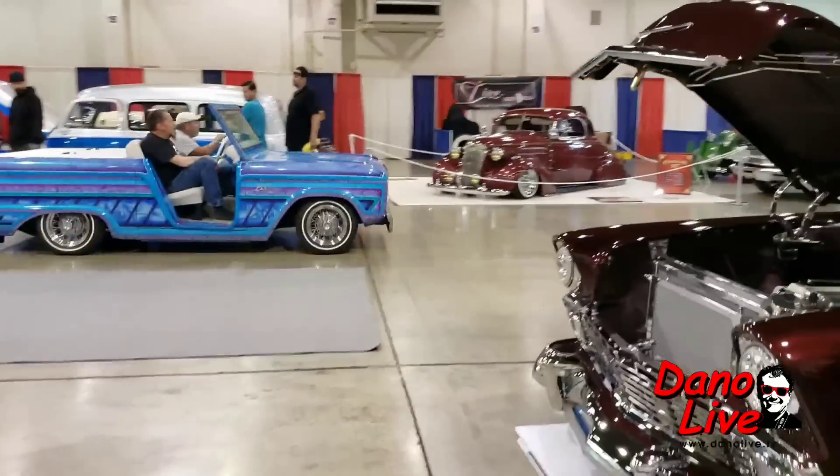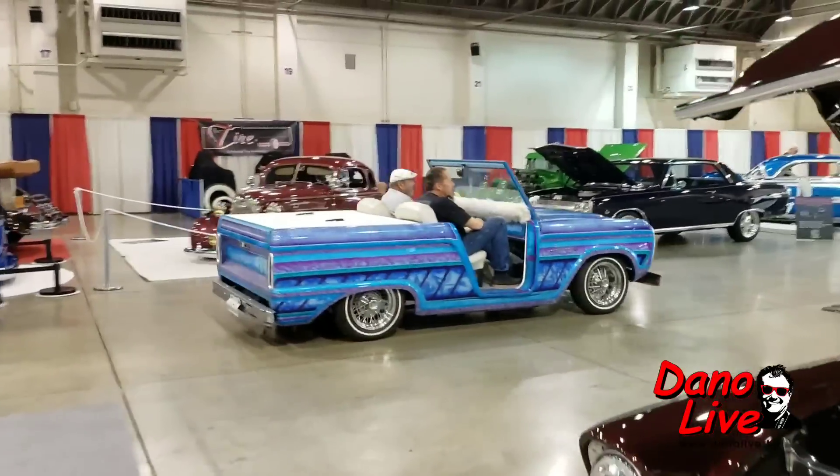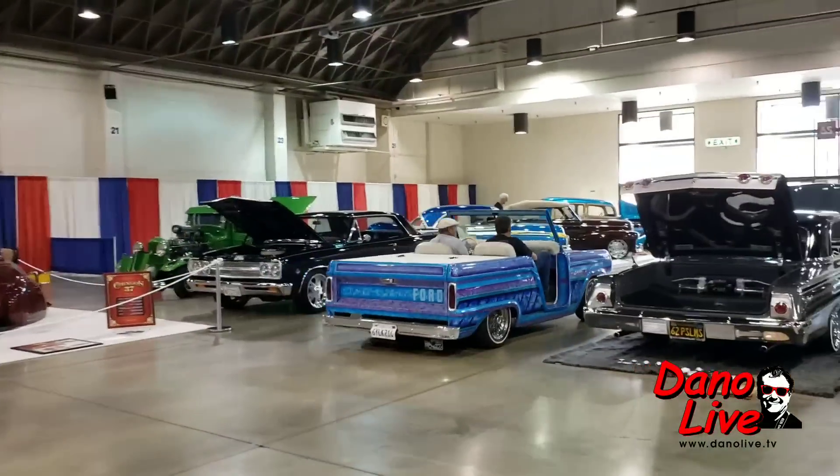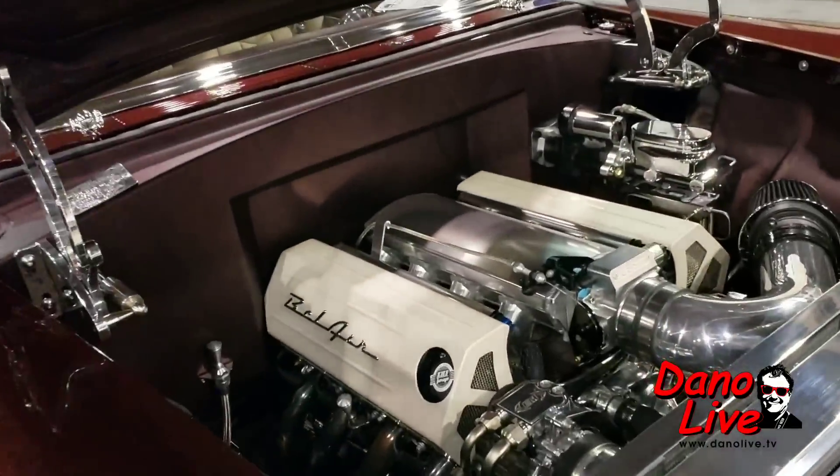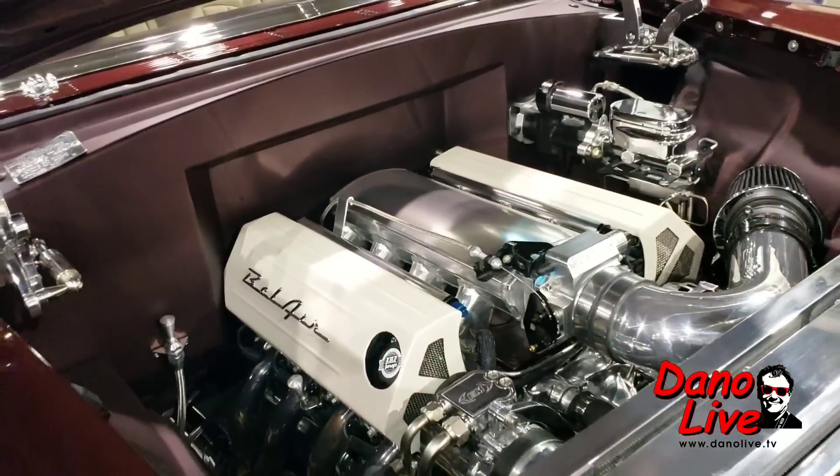Look at that Bronco 2 rolling in. '57, '56 — look at that. Bel Air — that covers it, this is pretty.